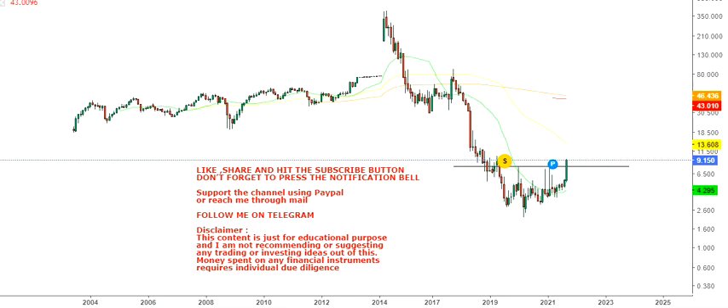Hello friends, welcome to my channel and thanks for watching this video. In this video we're going to discuss the monthly chart of Atyr Pharma Inc, ticker ATYR. If you observe the chart closely you will see...